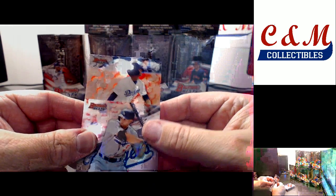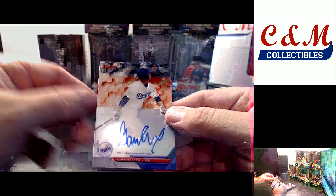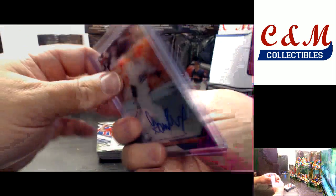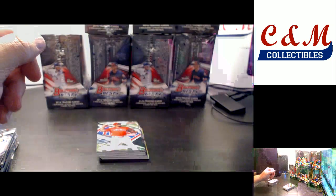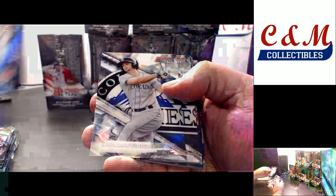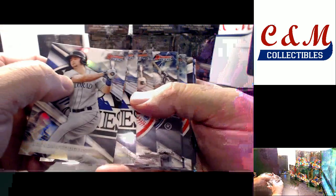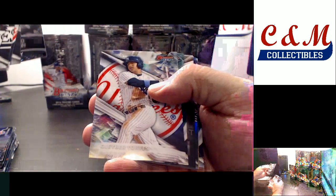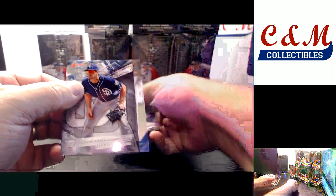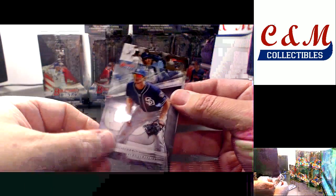Autograph for the Dodgers — Gavin Lux, base auto. Third auto of box number one. Refractor of JP Crawford. Insert mirror image of Lester and Motz. Refractor Brendan Rogers. Trevor Story insert. Glaber Torres Refractor. Last auto of box number one: Blake Snell, base auto.